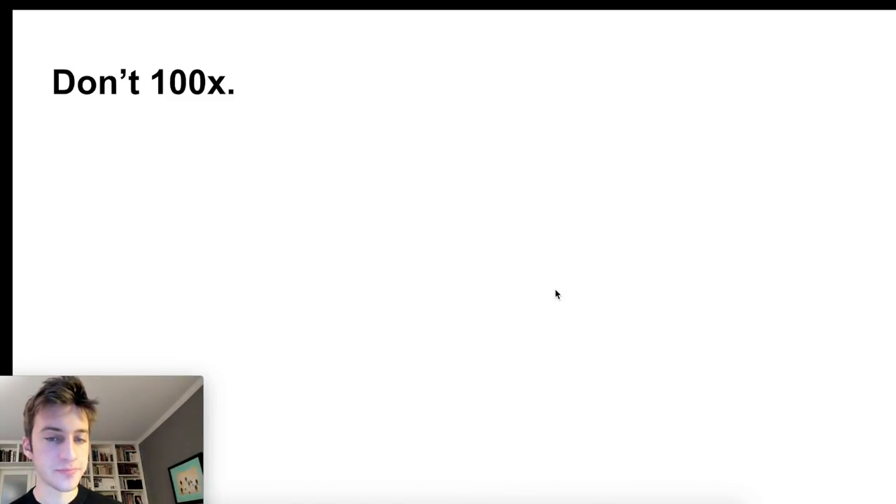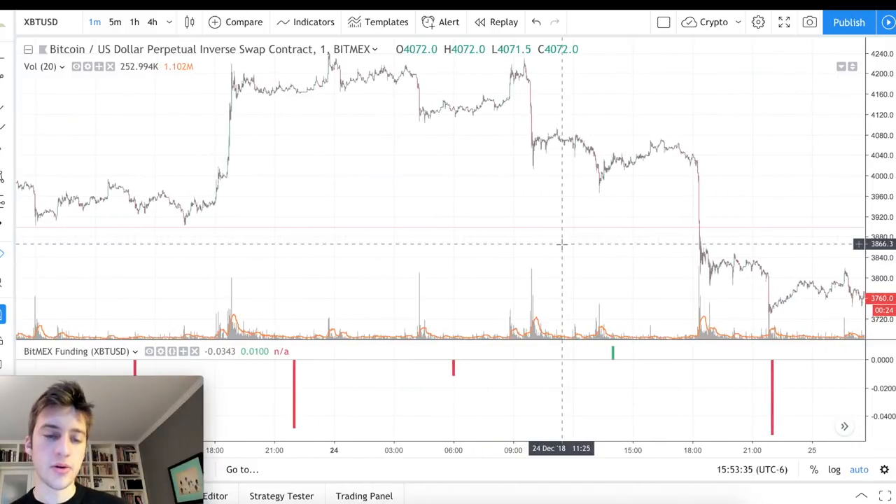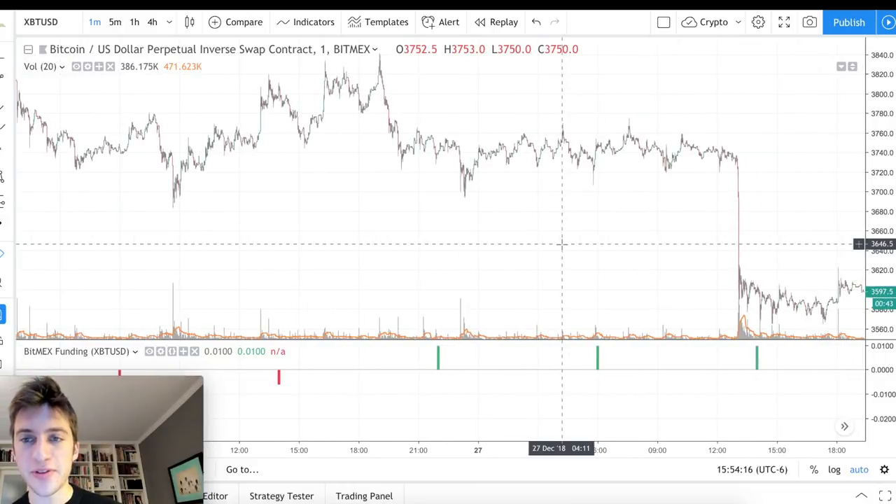That's really all I had planned for today — a simpler video. I'd recommend trying to take your own data and statistics on this stuff, find the patterns, and see what's typically the more profitable play. Personally, I don't think it's a great idea to try to position yourself to receive funding, which is what a lot of retail traders might try to do — that can really get you burned when price immediately goes the other direction. It's typically better to position yourself afterward.